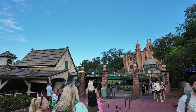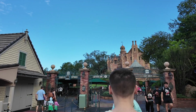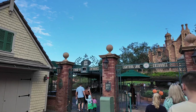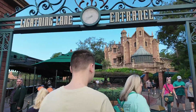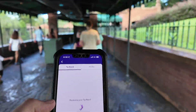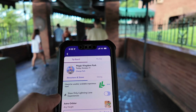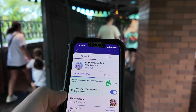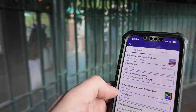Our first ride of the day: Haunted Mansion. We're using a Lightning Lane, but we didn't need one — the posted wait is 13 minutes, which is basically a walk-on. But as soon as we use this one, we can start booking more. Let me check in to see what's available and check for another Lightning Lane experience. I'm going to click 'show only Lightning Lane experiences' — and you can see there is so much available.